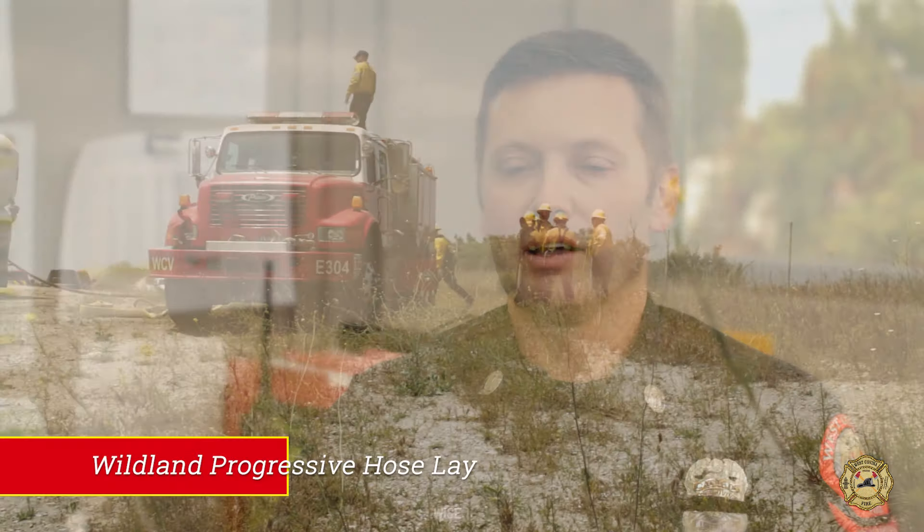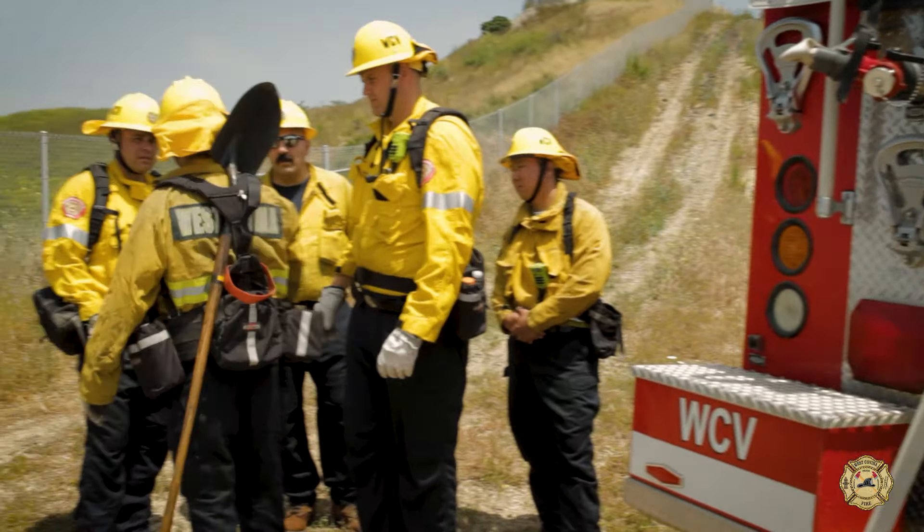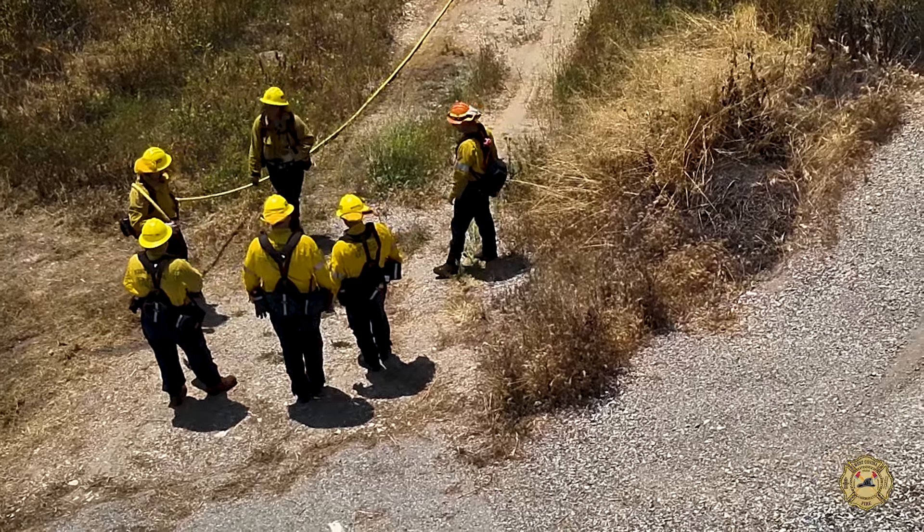Welcome back. Today's training is on wildland progressive hose lays, and you will see six of our firefighters and firefighter paramedics perform those tasks.